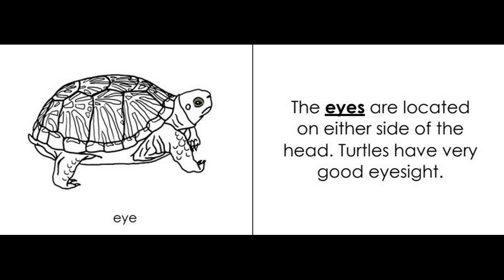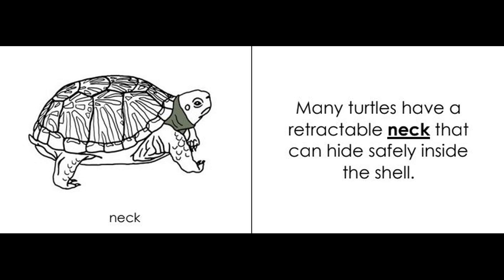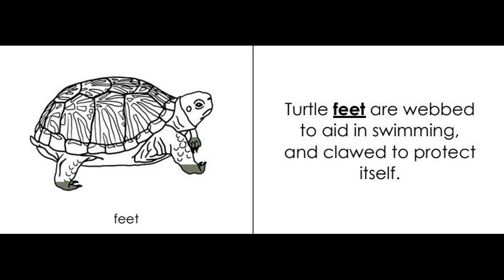Turtles have very good eyesight. Many turtles have a retractable neck that can hide safely inside the shell. Turtle feet are webbed to aid in swimming and clawed to protect itself.